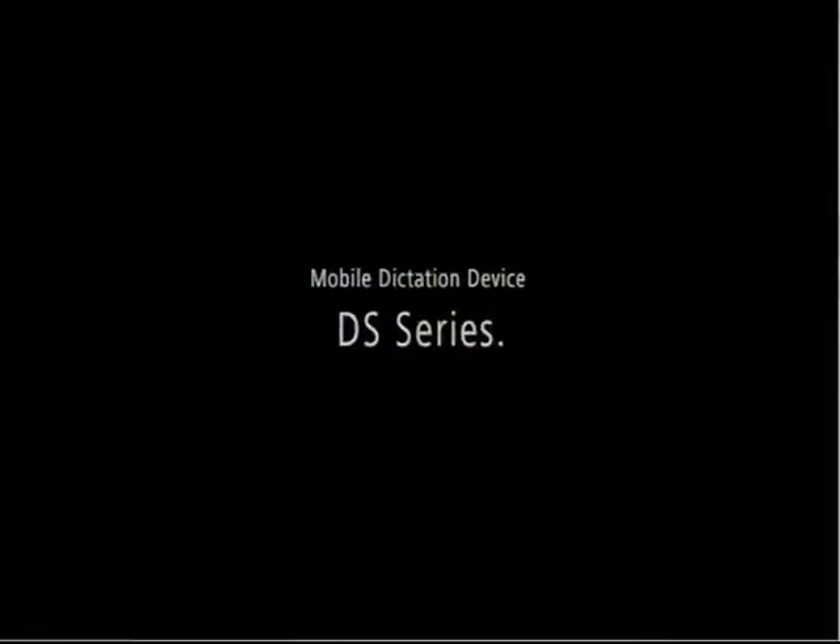The next generation of professional dictation systems. Dictation defined.